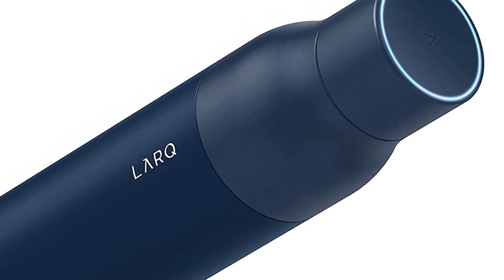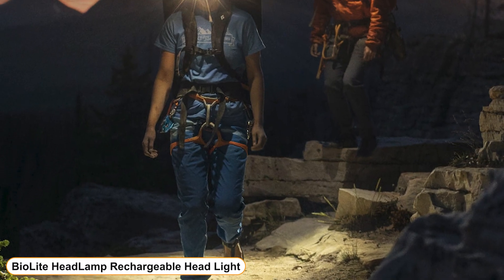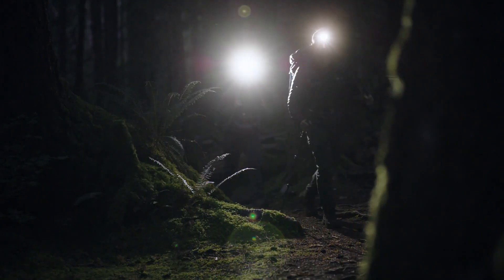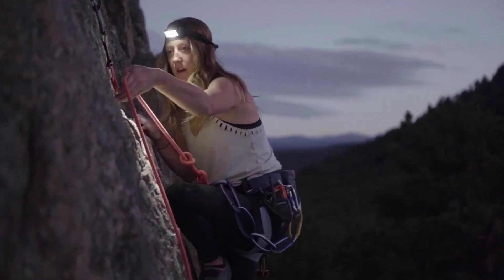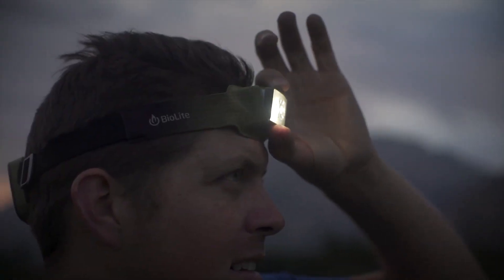Number 3: BioLite Headlamp 750 Lumen No-Bounce Rechargeable Headlight. BioLite's innovative 3D slim fit technology integrates headlamp electronics directly into the fabric band for a true wearable — no bounce, no slip. A little push on the back gives you 30 seconds of max illumination on the front. Heads up: it's real bright.